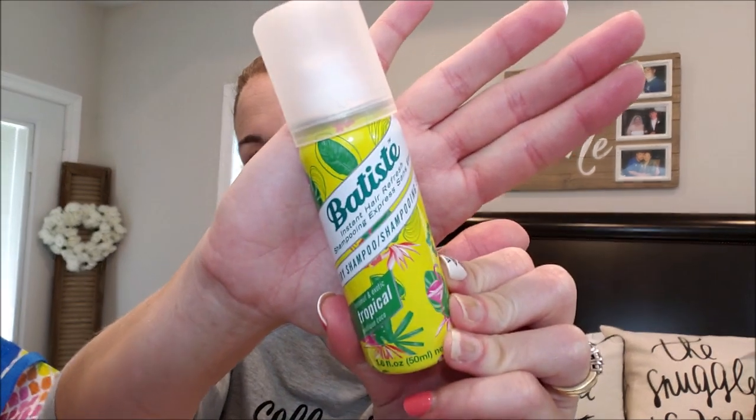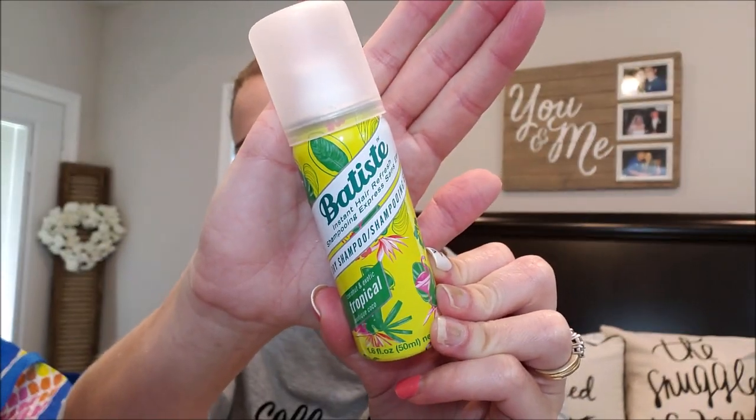Next is my tried-and-true Batiste Dry Shampoo in Tropical Coconut and Exotic scent — my absolute favorite scent of all of them. It smells so good. However, Batiste leaves a hella white cast, bad, bad, bad. If you have dark hair and don't want to work it in, or especially if you have black hair, this is not for you. But the smell is the bomb, it refreshes your hair, makes it feel clean, and gives that texture and volume. I'm still a big fan despite the white cast.